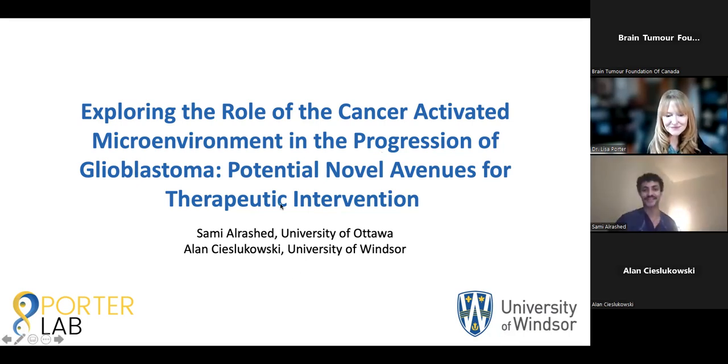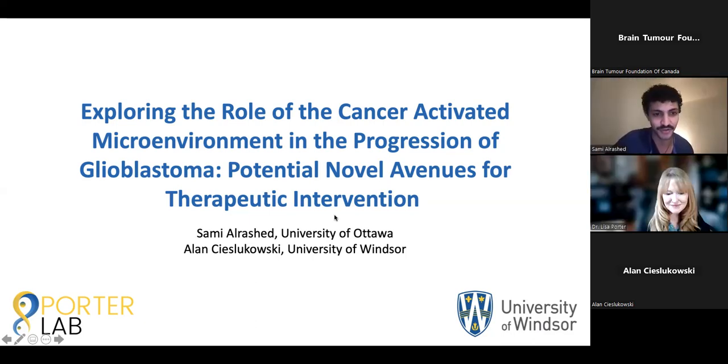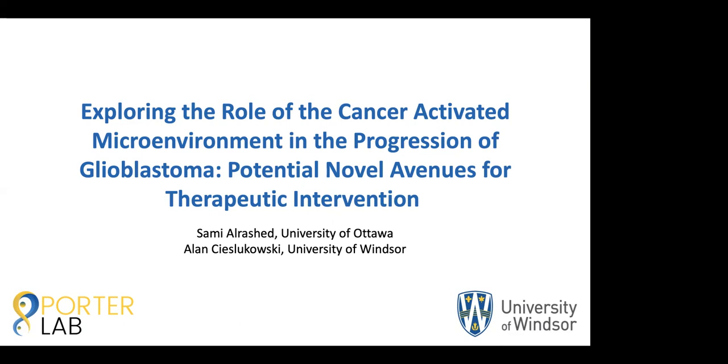Thank you, Lisa, for the kind introduction. The title of the work that we're doing is Exploring the Role of the Cancer-Activated Microenvironment in the Progression of Glioblastoma: Potential Novel Avenues for Therapeutic Intervention. Both Alan and I are studying the tumor microenvironment, and we're taking a look at two different components within that microenvironment — two different cells that live in proximity to the tumor and communicate together with it.